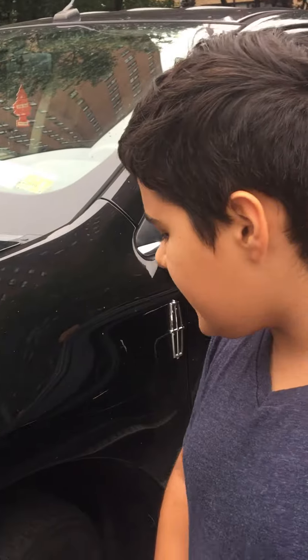Hi, welcome to Tyler's Car Review. This is my 2008 Laker MPF and my mom is recording this video. We'll point to any part of the car and I'll name it. So let's get started.